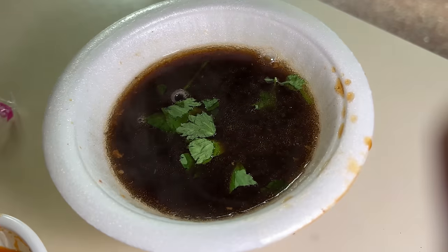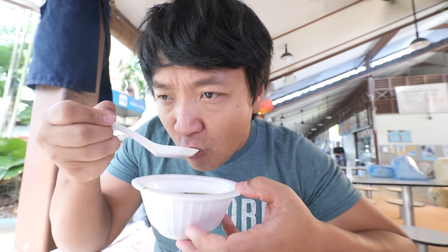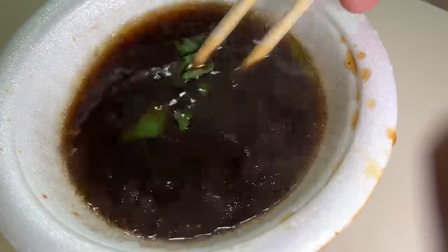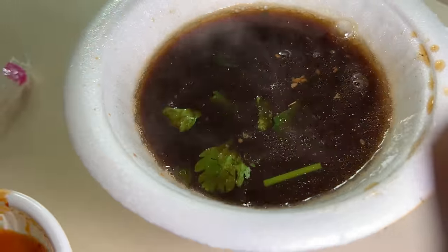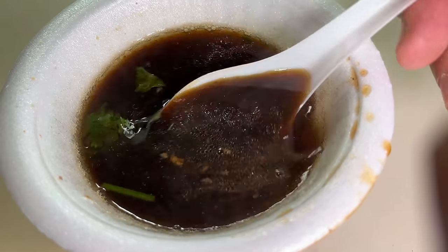So apparently the specialty here is duck noodles — let's get that. Oh my god, this smells so good. Wow. This is so very nice. It's so deep and herby, it tastes slightly medicinal — the flavor is so good.